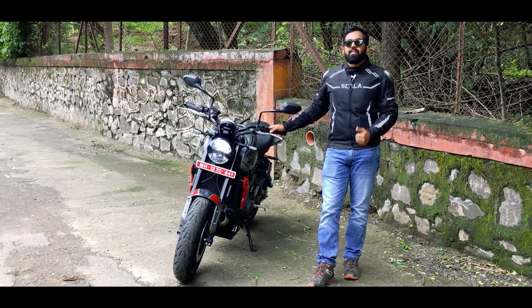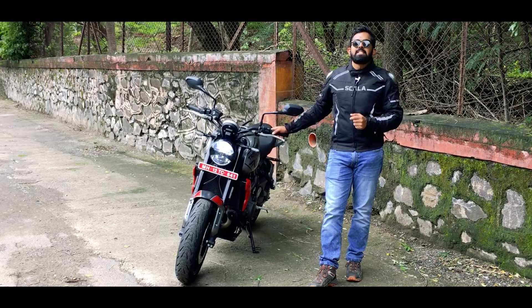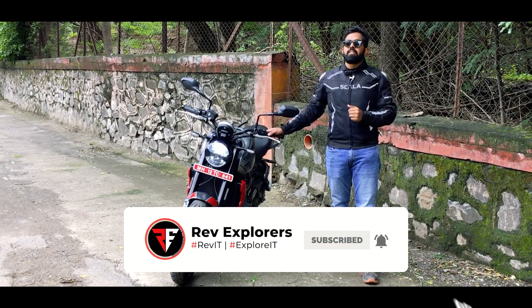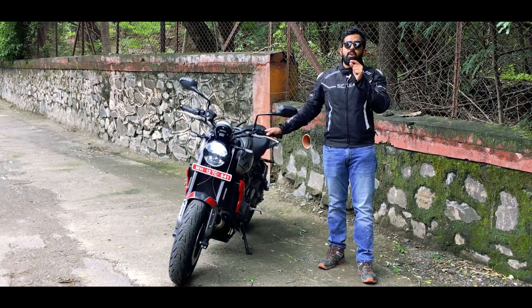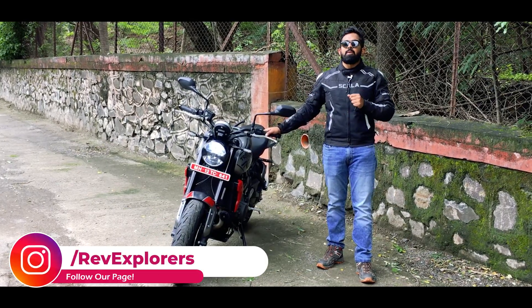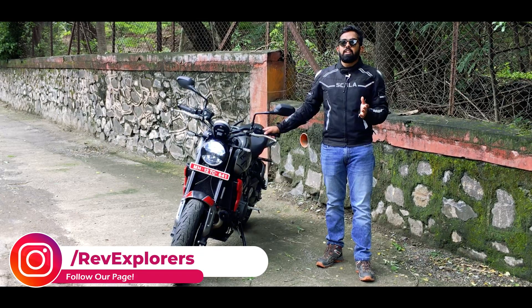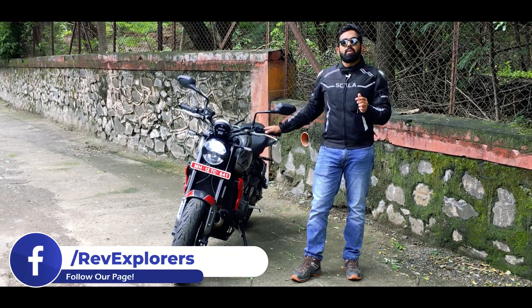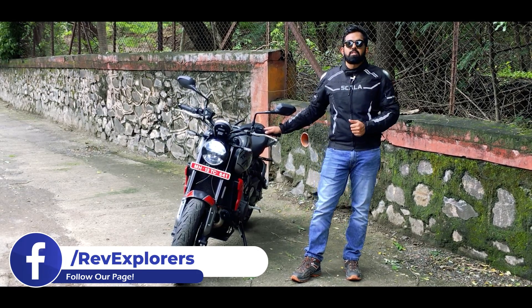I hope this video was helpful for you. Do give it a thumbs up and share it with your family and friends. If you are new to our channel, don't forget to hit that subscribe button and ring that bell so you never miss out on great content from Rev Explorers. You can also check out our Facebook, Instagram, and Twitter pages. If you have any doubts or queries, you can directly get in touch with us on our social media pages or you can leave your queries in the comment section below. We will try to respond to you as soon as possible.